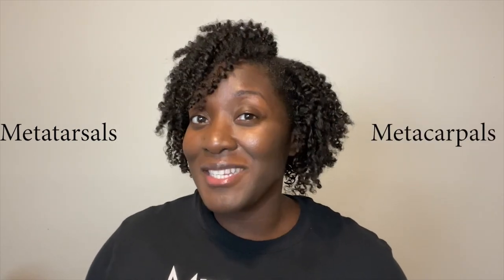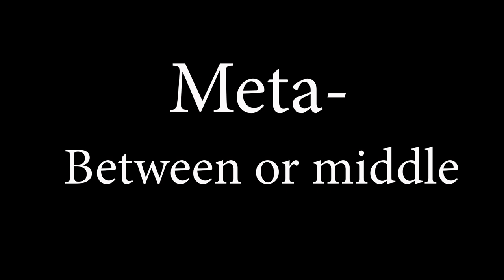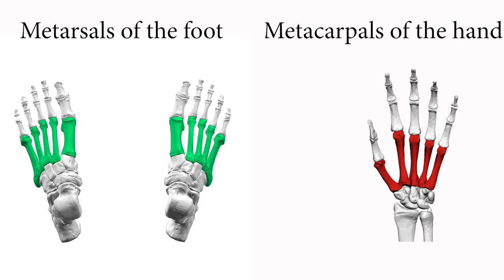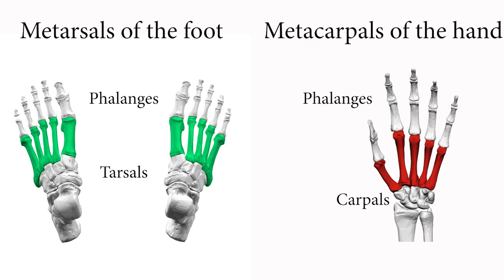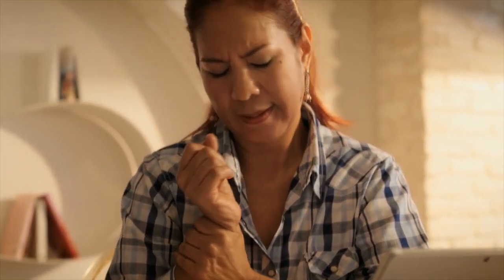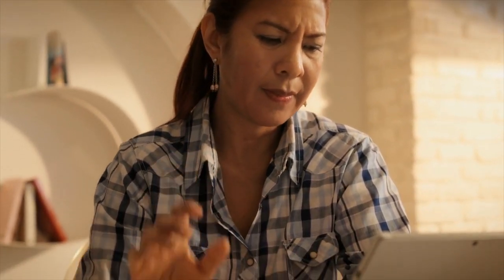The root word meta means between or middle. The metatarsals are in the foot and the metacarpals are in the hand — they are between the phalanges and tarsals, and between the phalanges and carpals respectively. How do I remember that the metacarpals are in the hand? Have you ever heard of carpal tunnel syndrome? It's a condition that occurs when the median nerve is squeezed or compressed as it travels through the wrist — kind of like when Santa is squeezing through the chimney!